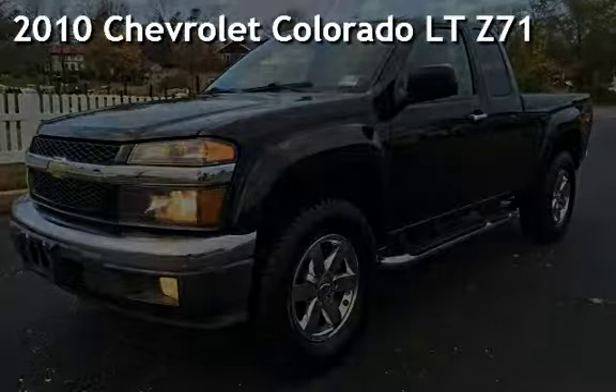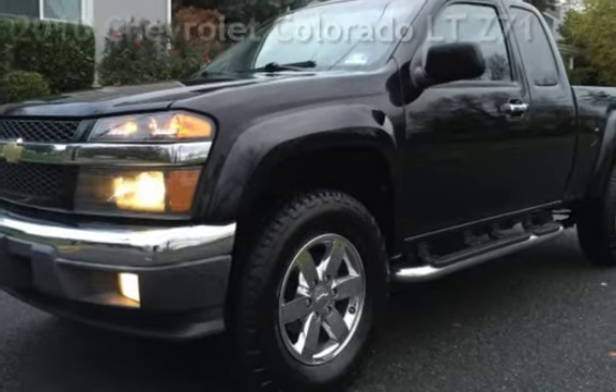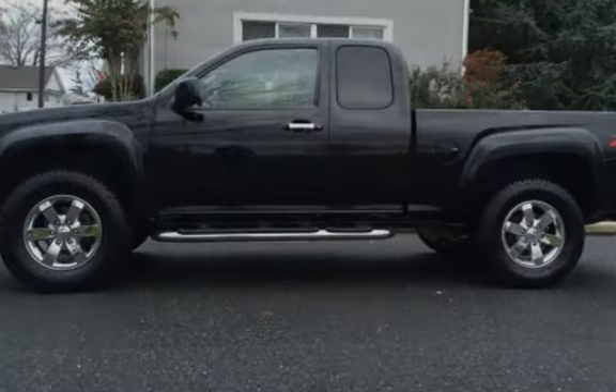Presenting a pre-owned 2010 Chevrolet Colorado LT. This four-door truck has a five-cylinder, 3.7-liter I-5 engine, with four-wheel drive and an automatic transmission.